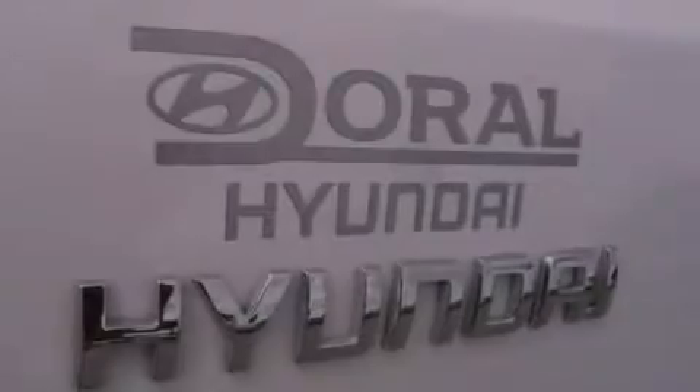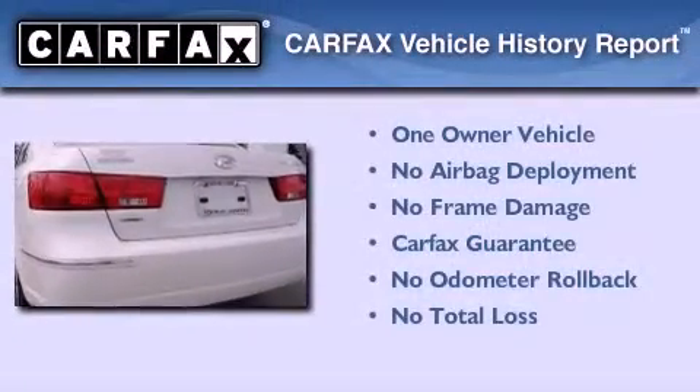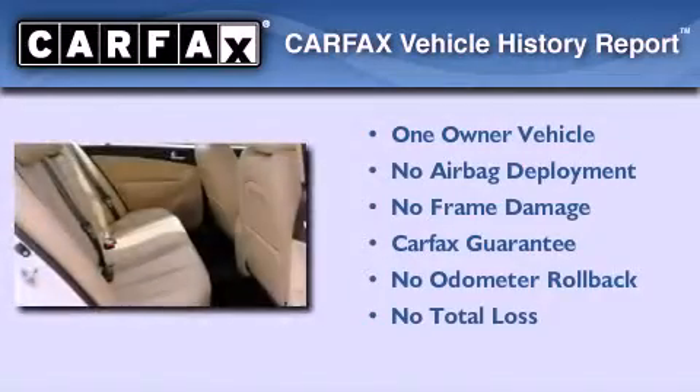With an EPA estimated rating of 32 miles per gallon on the highway, this vehicle pays off in the long run. This Hyundai has had only one owner and it qualifies for the Carfax buyback guarantee.